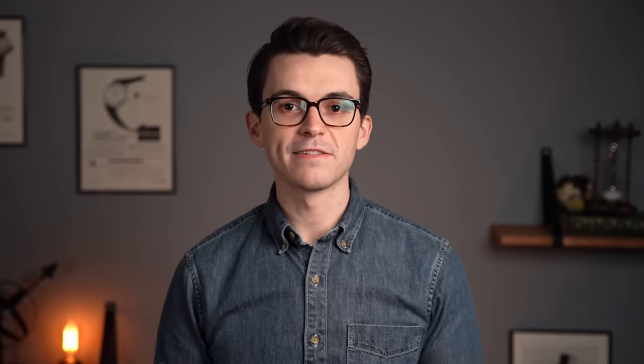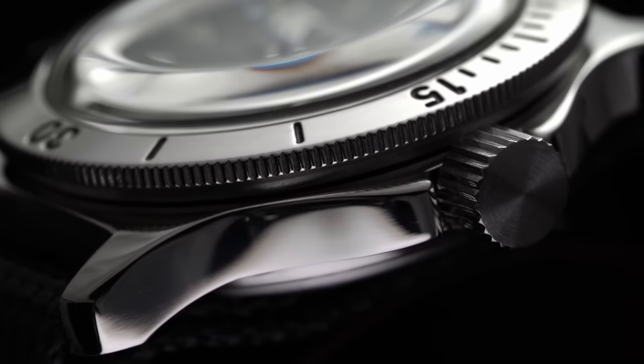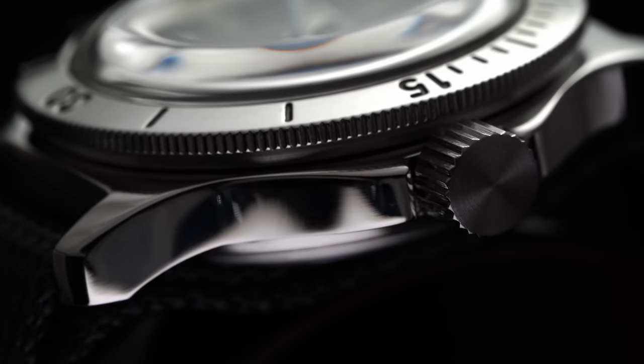In terms of finishing, it's important to note that the stainless steel Amphibia case is polished all over and features some of the most straightforward architecture you could probably ask for — a complete slew of 90 degree angles.